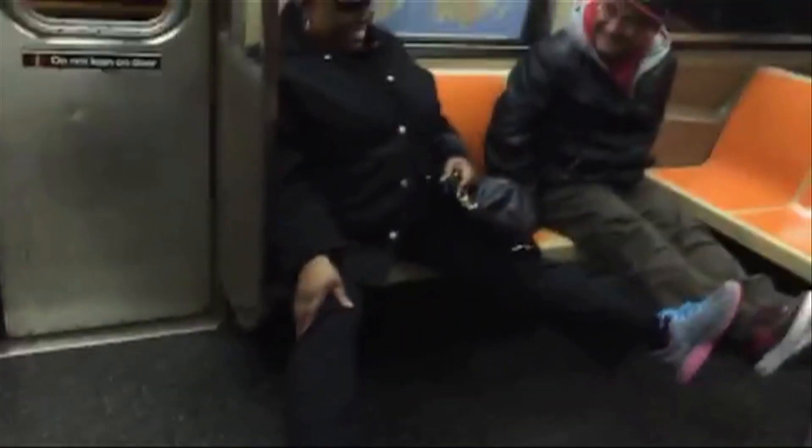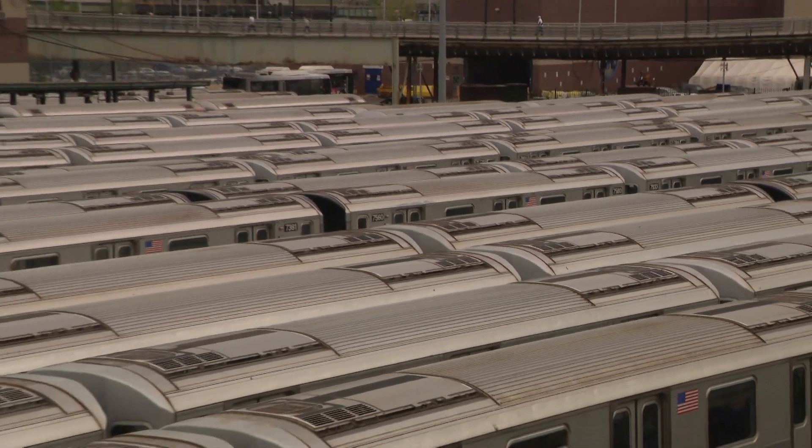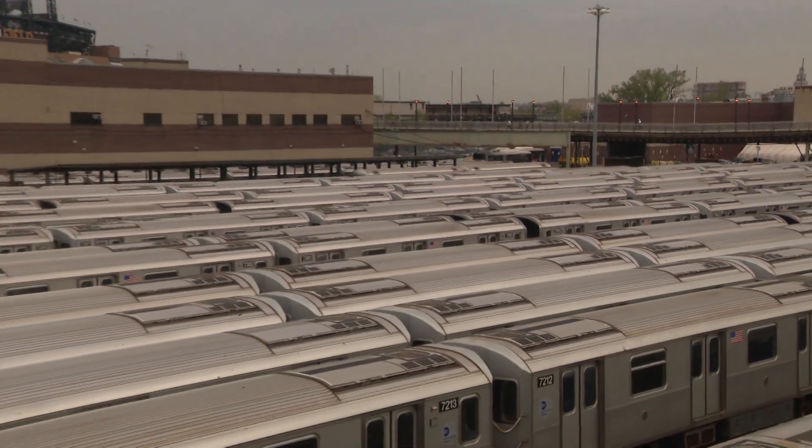Congested, entertaining, unpredictable. There are many ways to describe the New York City subway system. Clean may not be one of them, but paying a visit to this rail yard in Queens will completely change your mind.